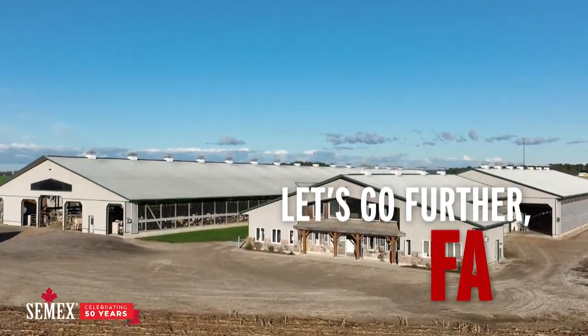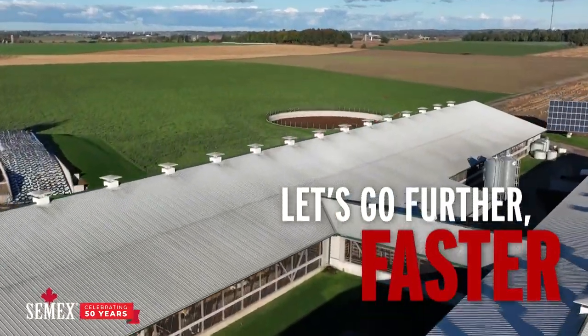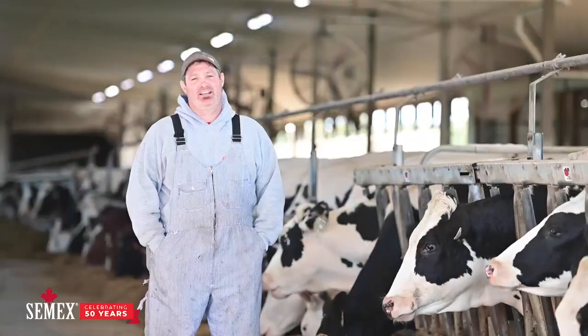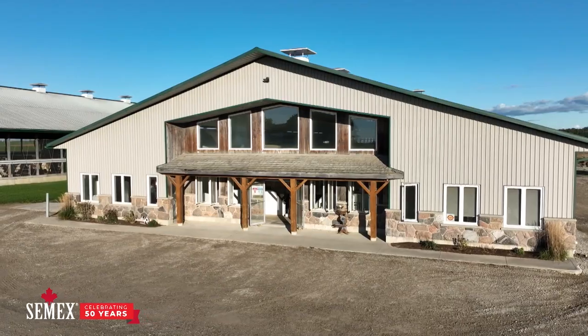We're not happy if we're not pushing that bar every single day. Hi, I'm Dave Wagler. I'm one of the owners here at Greenacre Farms outside New Hamburg. We're milking 165 cows here with four Lely robots. We retrofitted the barn for those about 18 months ago.